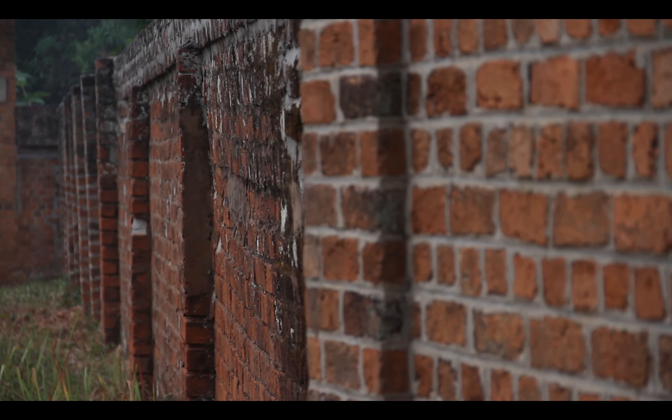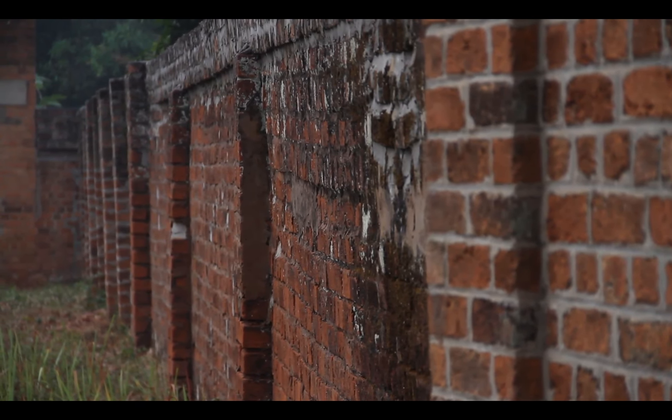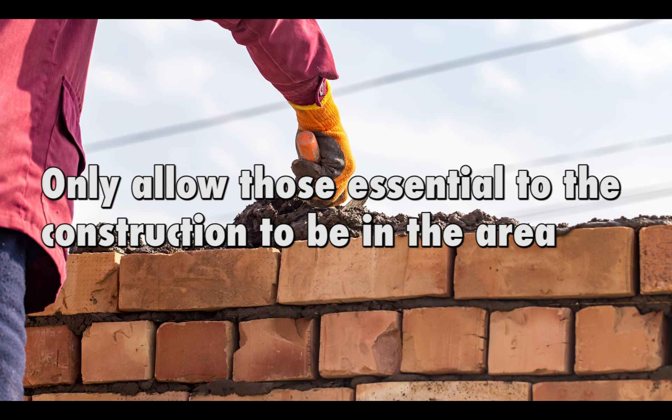Construction masonry walls also come with major risks, especially when jacks and lifting equipment are used to position slabs and walls. Do not place construction loads on a concrete wall until a qualified person has inspected it properly. Shore or brace structures until permanent support is in place, and only allow those essential to the construction to be in the area.